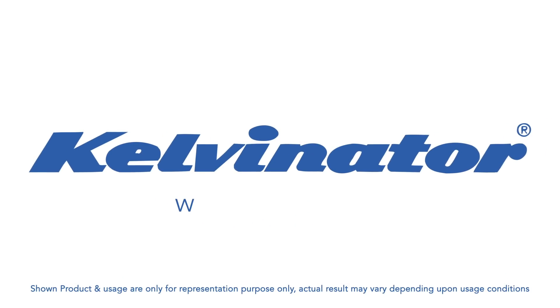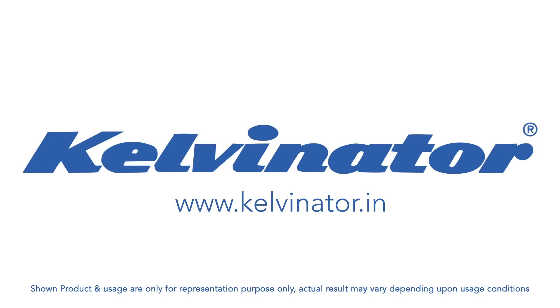For further information, please visit www.kelvinator.in.